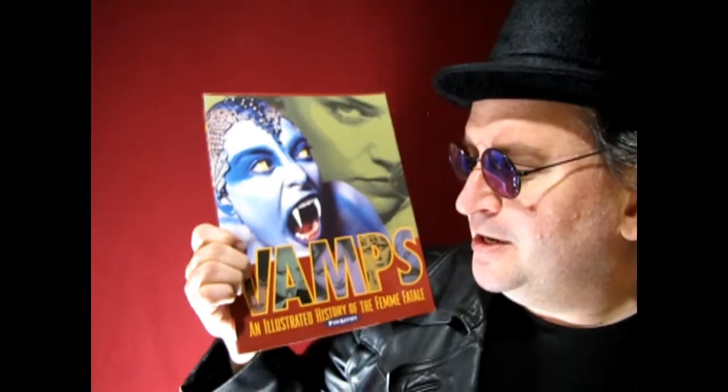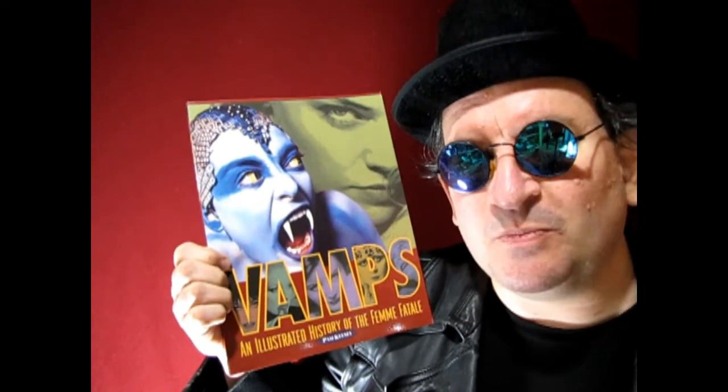And in first place for the big gold, we have The Witch by Kendall Conniff. Kendall, you have won yourself the Special Category Award and the Vamps book. I really hope you enjoy this, and I want to say a big thank you to all the contestants for this year.